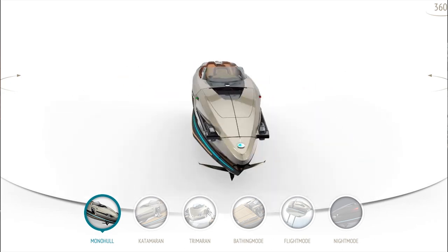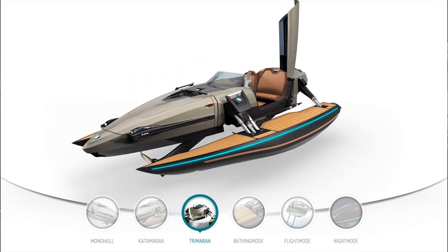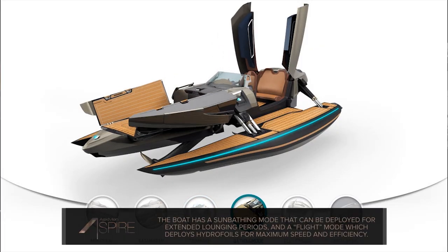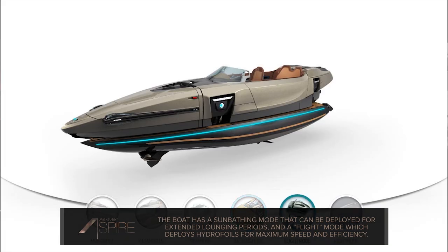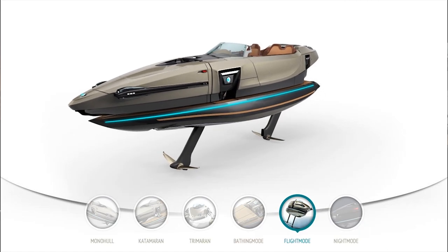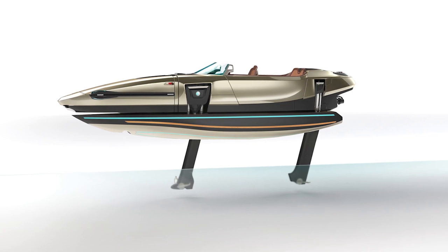Starting with the slender monohull mode, the boat can then transform into different modes including catamaran and trimaran. Once you're out on the water, flip it into the sunbathing mode and the front of the vessel opens to expose a large lounging surface. If you want to hurry back after that, you'd probably want to activate the flight mode, deploying the hydrofoils on the bottom to let you appear to float above the surface, decrease water resistance by 80%, and enable higher speeds and less energy drain.